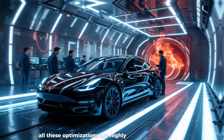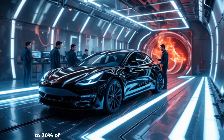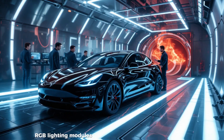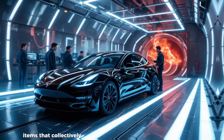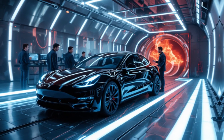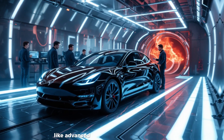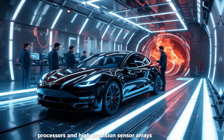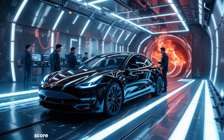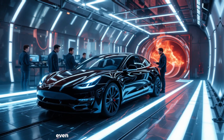All these optimizations are highly strategic. Industry teardown analyses show interior components can make up 15 to 20% of a vehicle's total manufacturing cost. By cutting powered seat motors, RGB lighting modules, and secondary displays — items that collectively cost between $1,200 and $1,800 per car — Tesla can reallocate resources toward safety systems and core performance features like advanced driver assistance processors and high-precision sensor arrays. These changes allow Tesla to maintain top-tier safety credentials, with its vehicles consistently scoring among the highest in NHTSA crash tests.